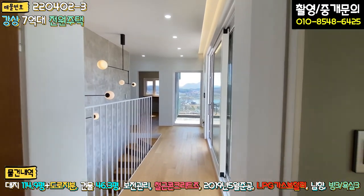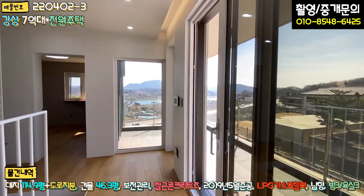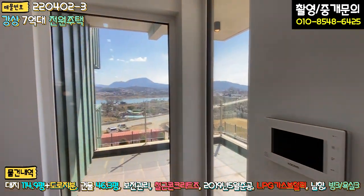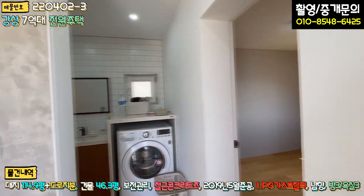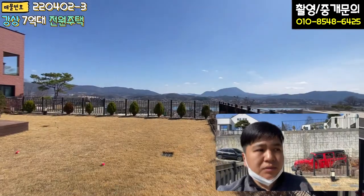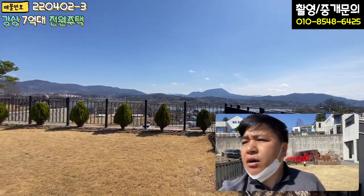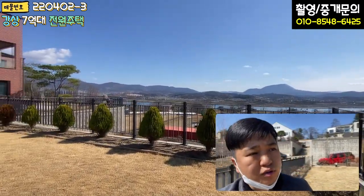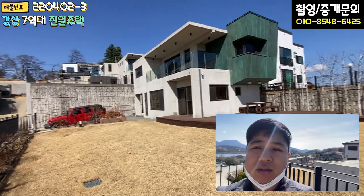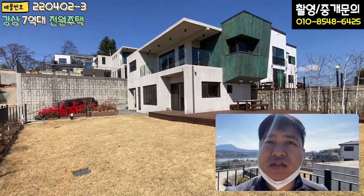2층도 다 보셨습니다. 방 2개, 욕실 2개, 복도 그리고 기역자 모양의 테라스 공간이 있습니다. 설계 자체가 독특하고 예쁜 요소들이 많은 것 같습니다. 오늘 소개시켜드렸던 강상면 교평리 소재 고급 전원주택의 포인트는 강 조망이고, 노출 콘크리트로 잘 지어진 주택입니다. 건축비 상승 전에 시공이 됐기 때문에 합리적인 가격이고, 디자인 요소가 예쁜 디자인 주택이라고 보시면 될 것 같습니다.